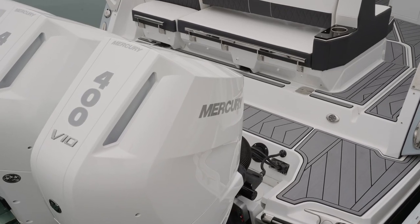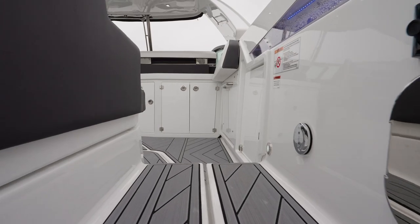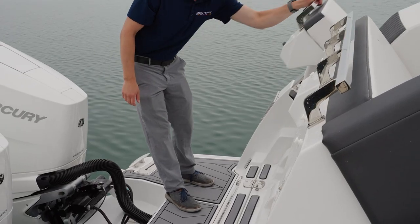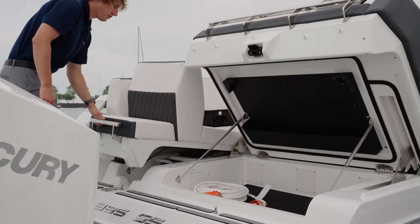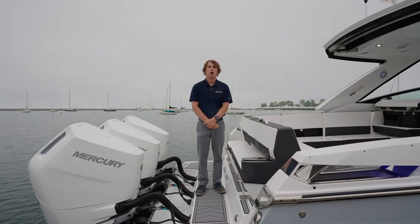As we look beyond the engines, you'll see that this boat has a lot to offer. The spacious transom is covered in sea deck and carried throughout the boat. Even with three big engines on the back, there is ample space to move around the stern. Additionally, you have access to your shore power plug-ins and plenty of storage space. You'll also find a telescopic swim ladder and a hot and cold water wash down.